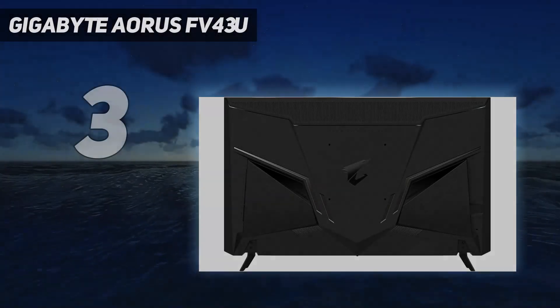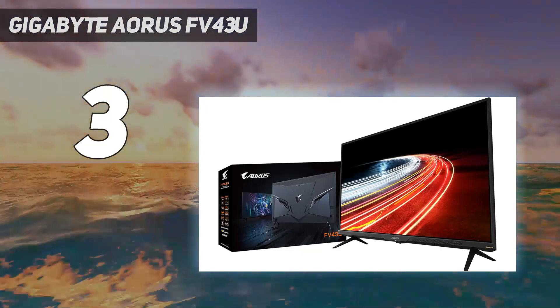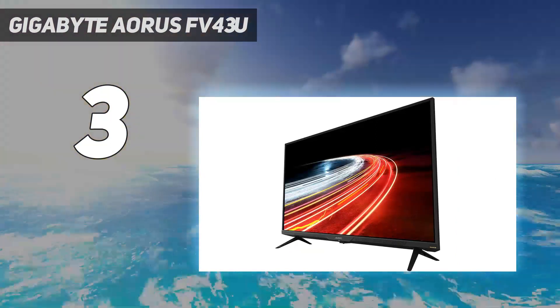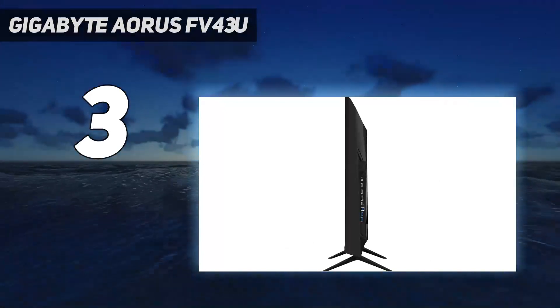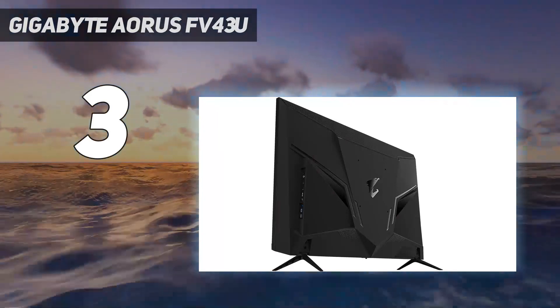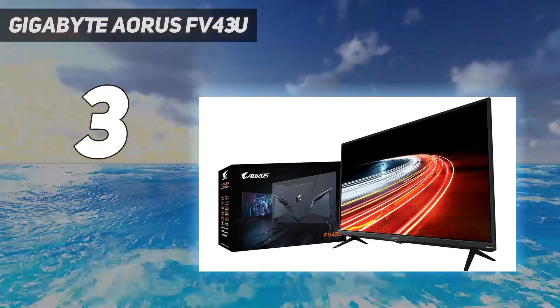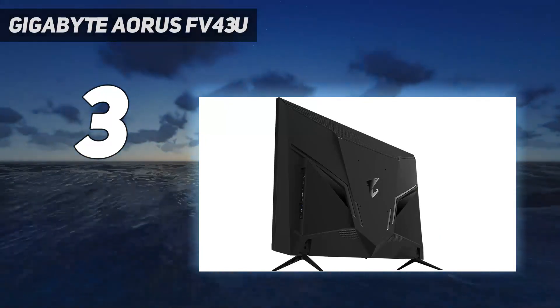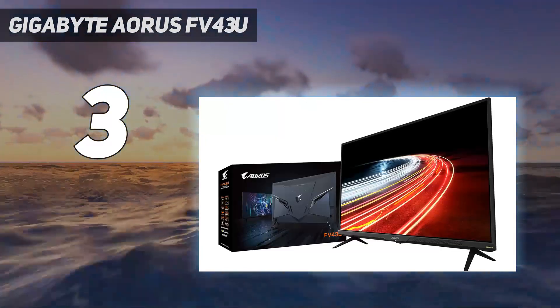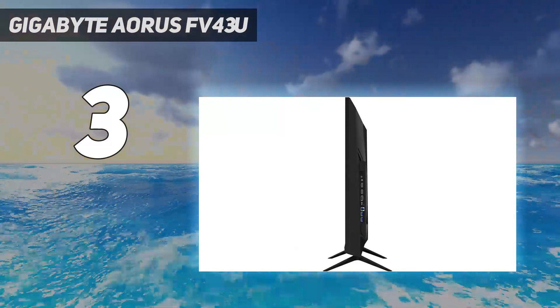At number 3: the Gigabyte AORUS FV43U. If you're after the very best colors for your Xbox Series X games, then the Gigabyte AORUS FV43U should be on your radar. While some monitors and gaming TVs use an inferior, simulated form of HDR, you're getting the real deal here with full HDR10 support. This means colors in your games will look brighter and more lifelike. Priced at $1,100, £1,000, or around $1,699 Australian dollars, it has a truly premium price tag, but is frequently subject to steep sales, so consider keeping an eye out for a bargain.